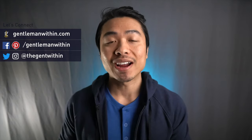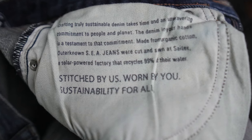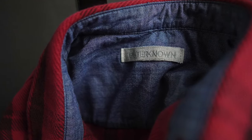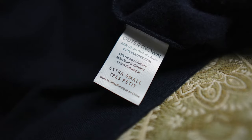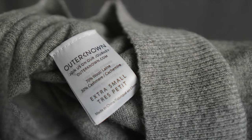First, a quick background on Outer Known. They are an American-based brand founded by legendary surfer Kelly Slater. The company's ethos is based around creating great clothes with a radical commitment to sustainability — that you don't have to compromise on sustainability or style. 90% of their fibers are organically sourced, recycled, or regenerated. 100% of their swim trunks are made with recycled or renewable fibers, and they are a Fairtrade USA partner, investing in the livelihoods of over 5,000 workers. All that's amazing and important, but what's equally important is how the clothes fit — because after all, fit is king. So let's get started.